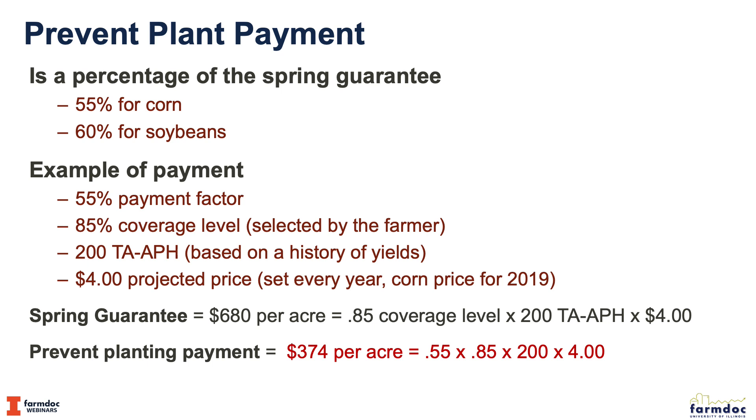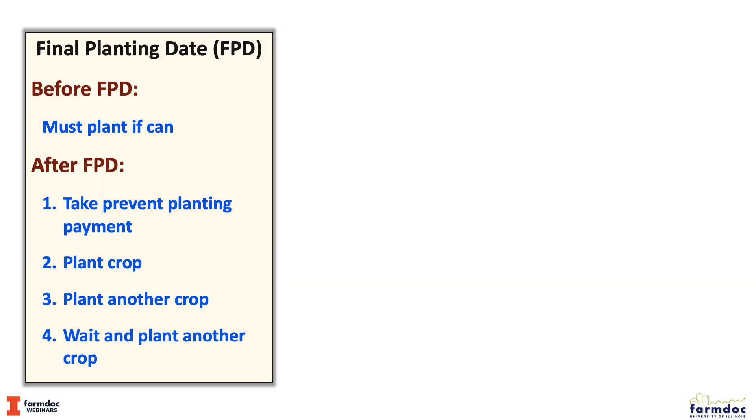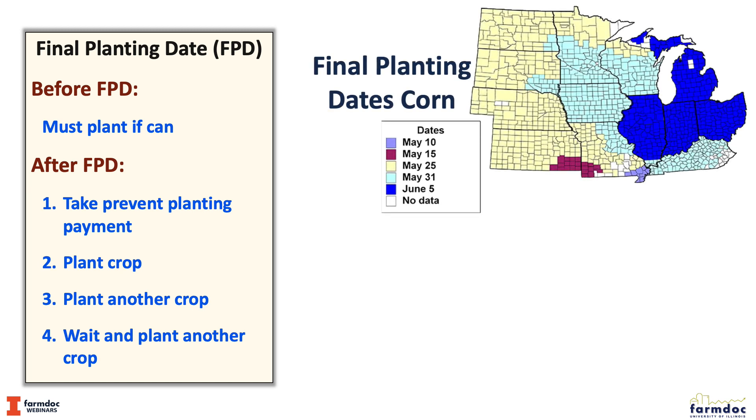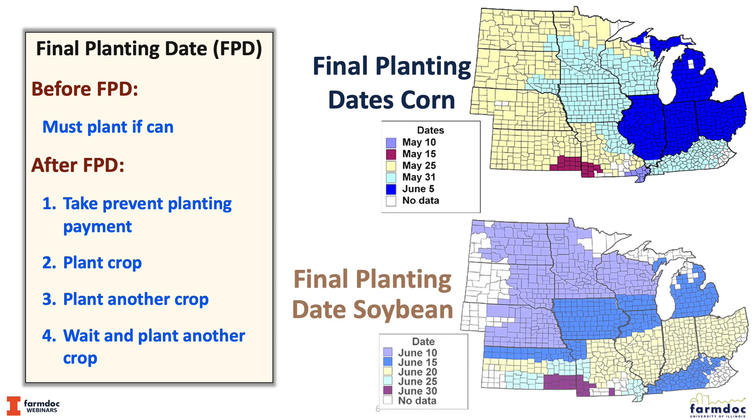That prevent plant payment becomes available when the final plant date comes. Before the final plant date, farmers must plant if they can. After the final plant date they have four options: they can take the prevent plant payment, they can plant the crop, they can plant another crop, or they can wait and plant another crop after the final plant period. Most people are looking at options one and two, so we'll focus on those.